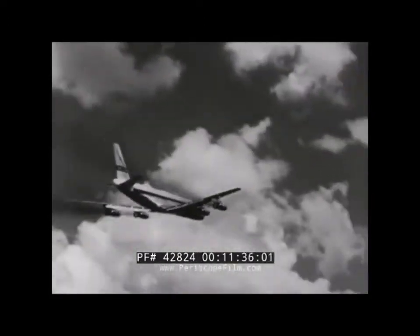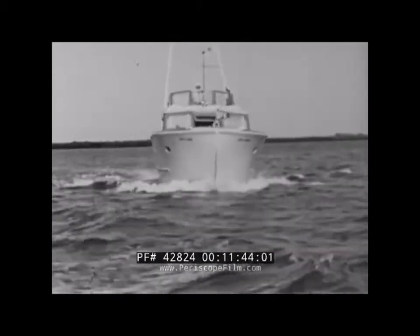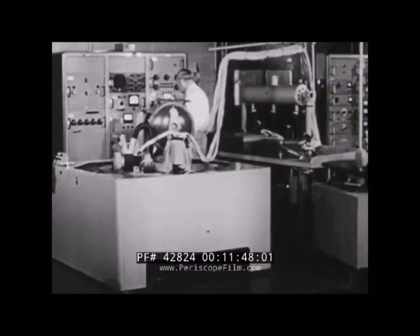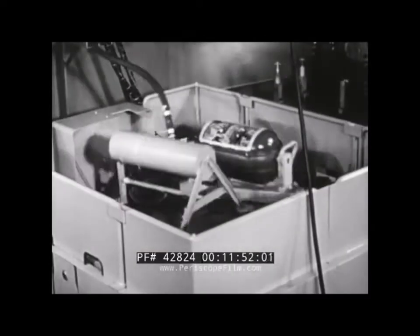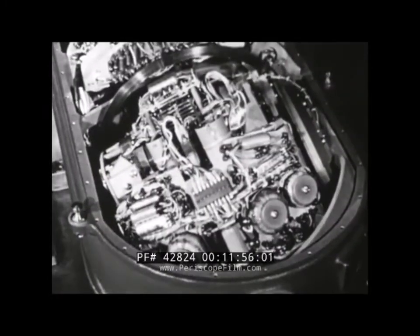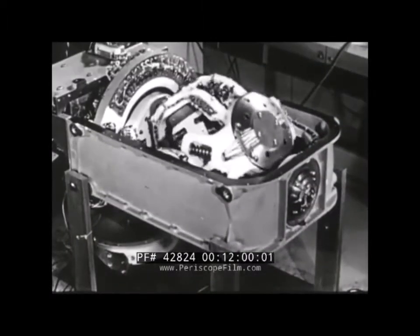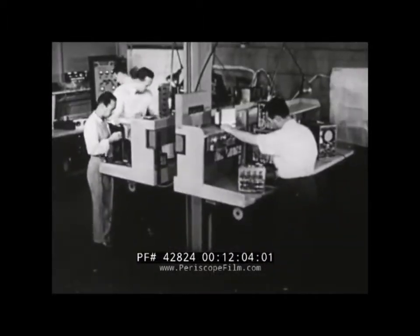Aboard the newest jetliners, or on gyro-stabilized ships, even for weekending off Long Island, electronic safeguards bring new safety. Research continues. In production is the metal gyro floating in liquid; in the development stage is the all-fluid gyro; and in design, a gyro composed of frictionless electrons spinning in a magnetic field.